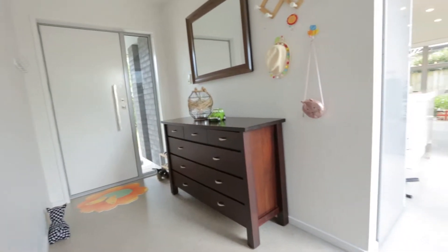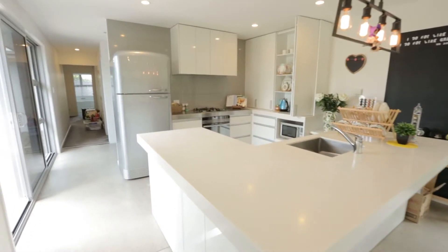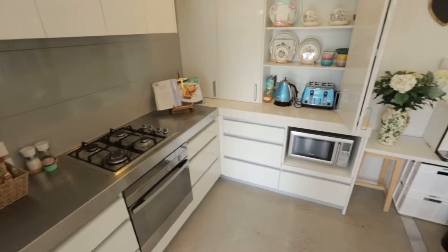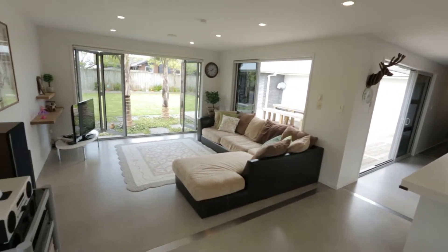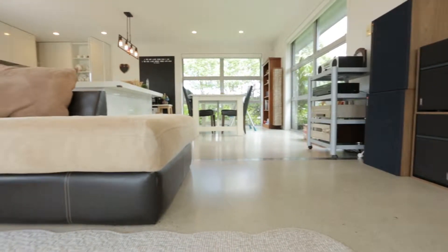Enter the home and you'll note the beautifully polished concrete floors throughout. Bright, light and airy, the open plan living areas are seamless, perfect for family life or entertaining. The designer kitchen, complete with Corian benchtops, is the centre hub of this home. The lounge space opens out onto deck and patio areas and onto the beautifully landscaped gardens.